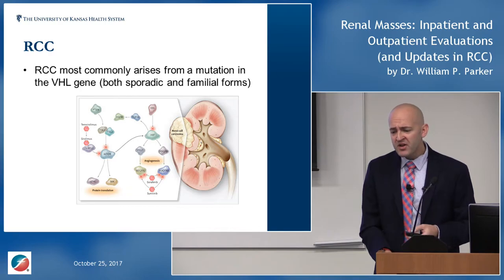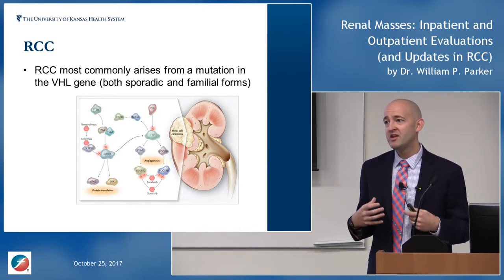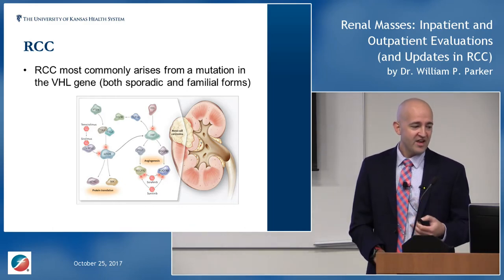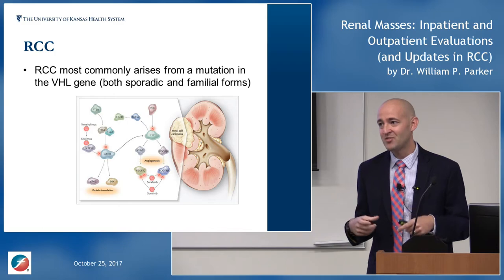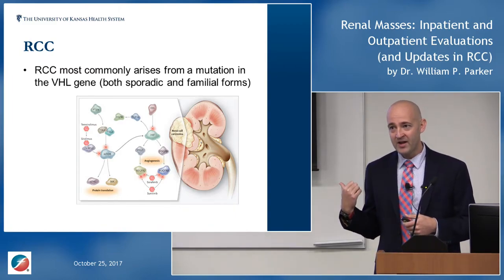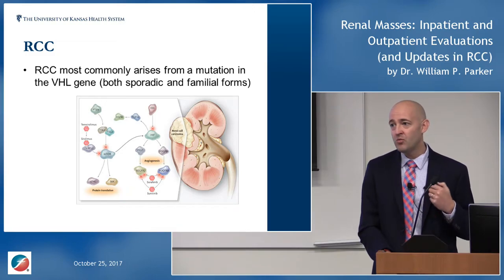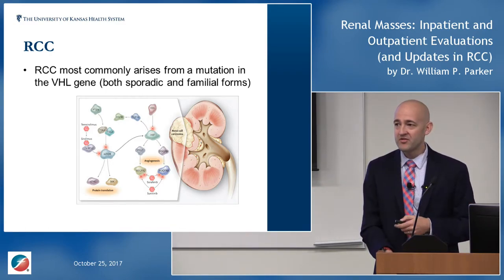The underlying biology: VHL — the von Hippel-Lindau gene — is mutated in 80-85% of sporadic RCC cases. VHL is a protein that targets hypoxia-inducible factor (HIF) for degradation. Without VHL, HIF accumulates and signals the cell that it's hypoxic, driving production of pro-angiogenic factors — telling the body to grow blood vessels. This is why RCC is an angiogenic cancer, why these tumors bleed, and it all traces back to this hypoxia-driven pathway.